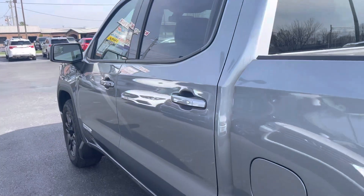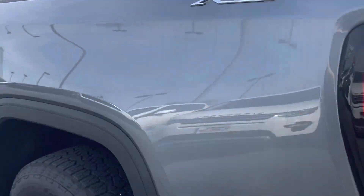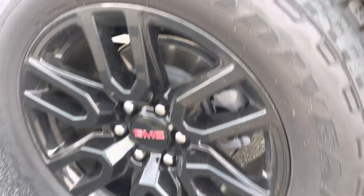Tinted windows. This one does have the X31 off-road package.